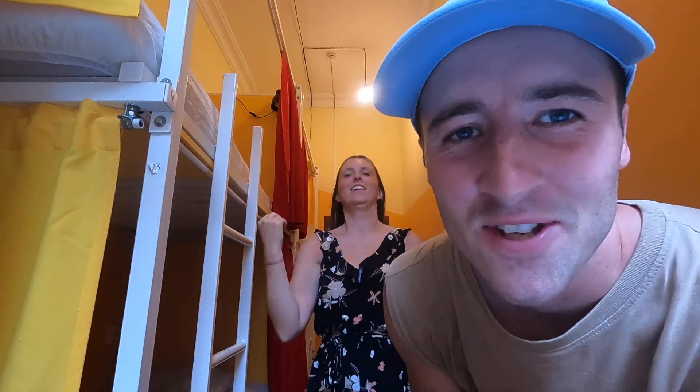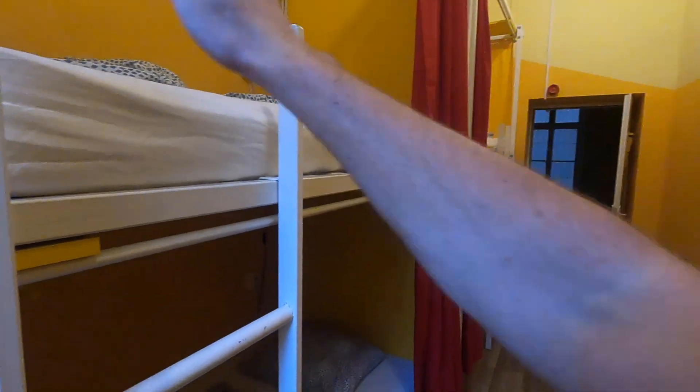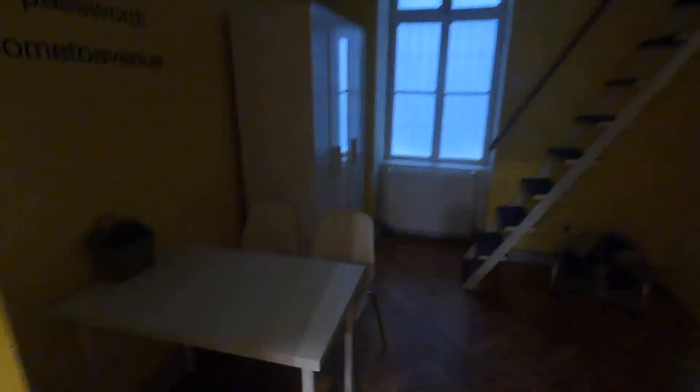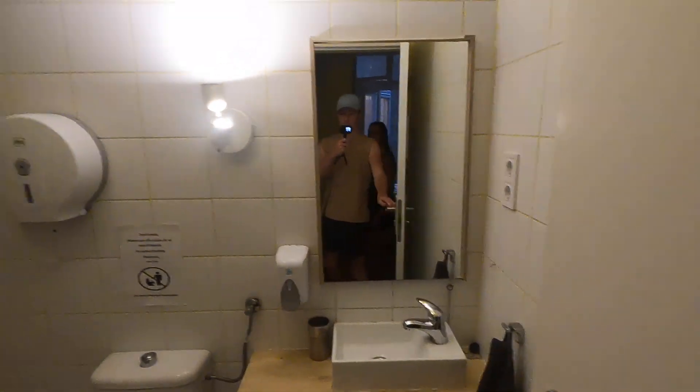We've made it to our hostel. We've got a four-bed dorm with a kitchen and a bathroom, and so far there's no one else here - but we're not getting our hopes up too much. We've got one bed up here, one down there, then there's another two beds here but no one's there so far. Here we've got a little dining area, kitchen, and the bathroom is here.